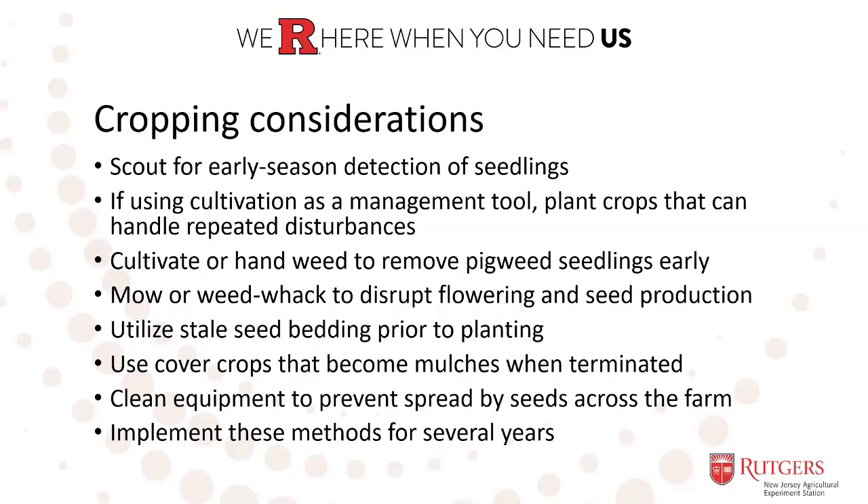We tend to underestimate scouting for weed detection, but it's really critical because the more timely you can be when you want to kill a weed, the more successful you will be. During the season, you may have a period of rain or a few thunderstorms, and usually within a few days you may have a flush of pigweed emergence. Right now in New Jersey, we had a dry season so we didn't see much pigweed emergence during the last four weeks, but with rain this week, I'm sure next week we'll start to see a lot of pigweed emerging in our research plot.